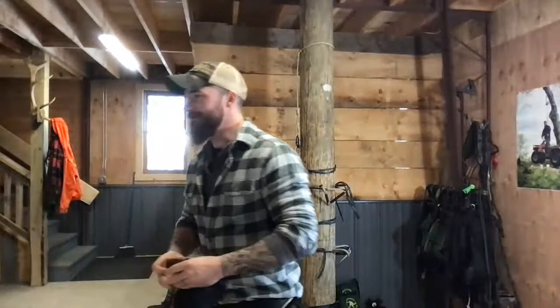We've got viewers from Des Moines Iowa, Connecticut, Virginia, North Carolina, and France — welcome! Put your questions in the chat, we're monitoring YouTube, Facebook, and Instagram. We'll work through them as we go. We have a special guest, Trevor from Outdoor Drive Podcast — he's here to help.